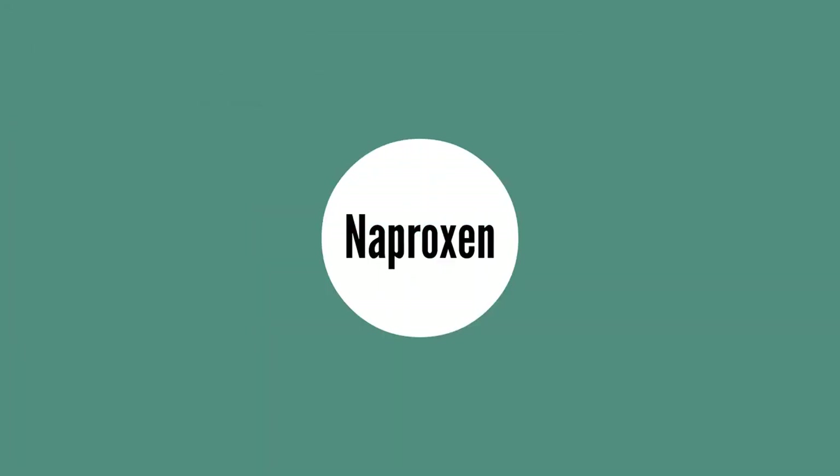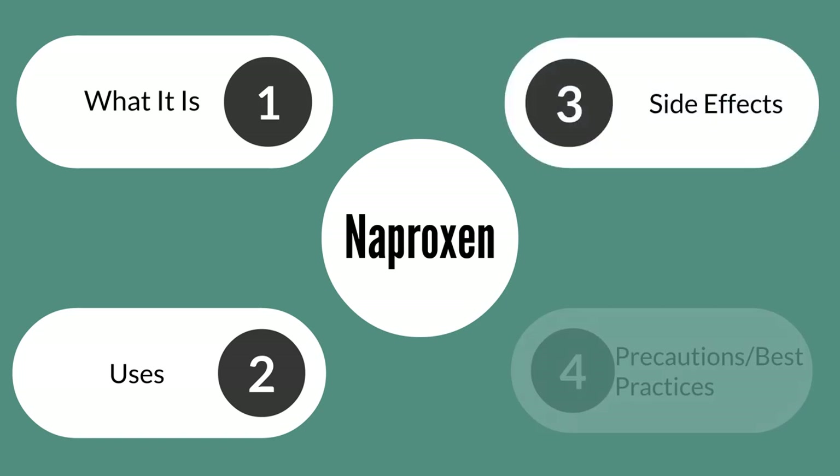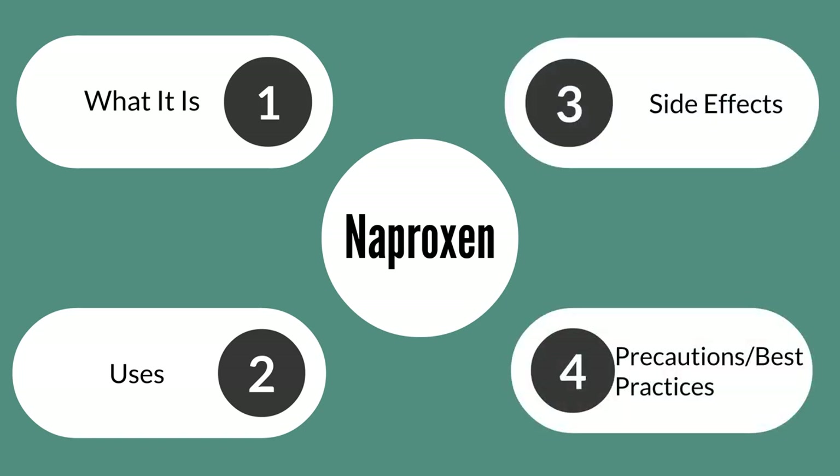Hello and welcome. If you are new around here, my name is Kweku and I am a pharmacist. Today I'm going to be reviewing the medication naproxen. We're going to take a look at what it is, what it is used for, some side effects, as well as some best practices if you're taking naproxen.